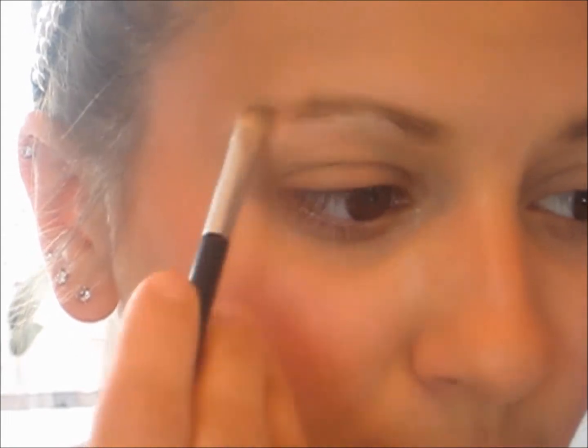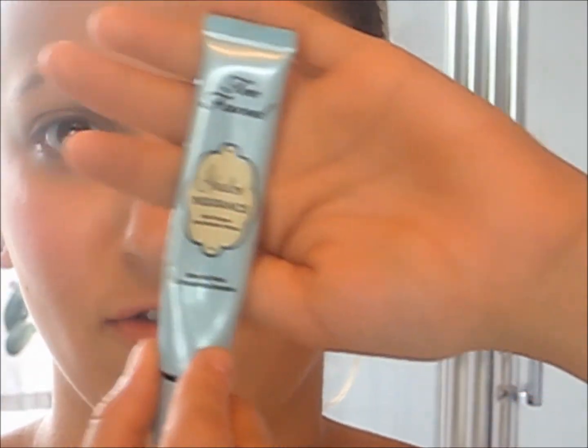And I'm going to take just my brush here and blend it all together. Now I'm taking Too Faced Shadow Insurance and I'm going to put that on my eyelids as an eyeshadow base. This will make sure my eyeshadow stays all night long.